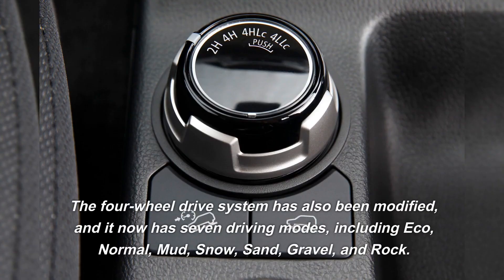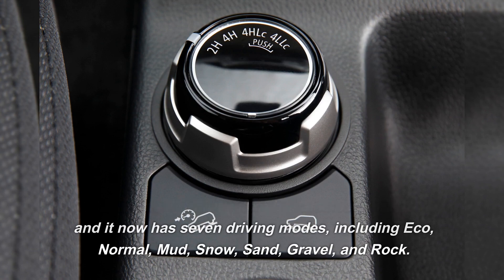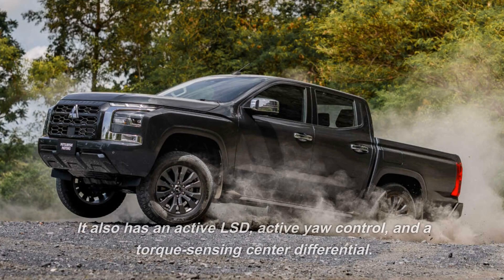The four-wheel drive system has also been modified, and it now has seven driving modes, including eco, normal, mud, snow, sand, gravel, and rock. It also has an active LSD, active yaw control, and a torque sensing center differential.